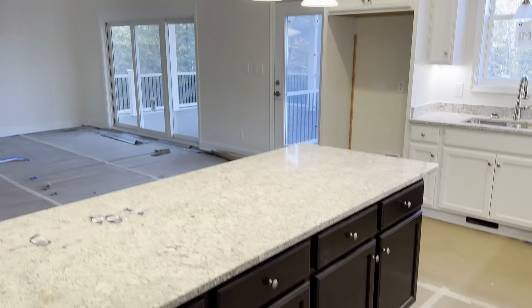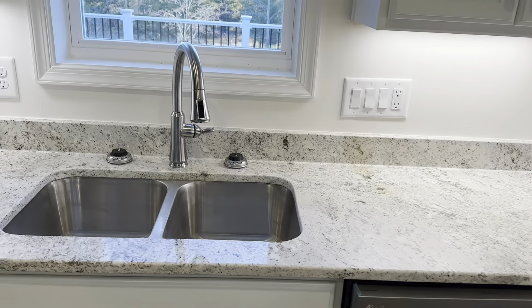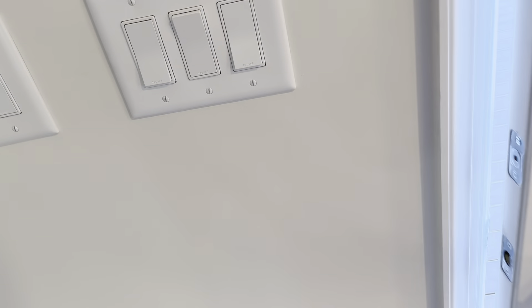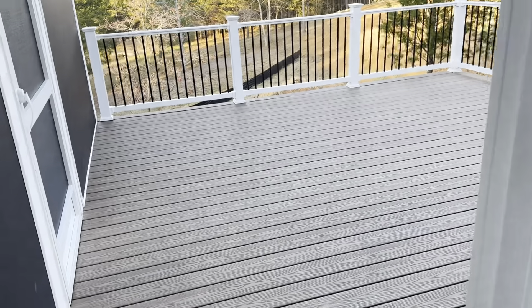We have lights, water, and sewer hooked up — it's coming together. We'll go outside, but we've got wet paint everywhere so I've got to be careful.